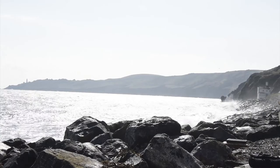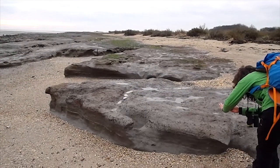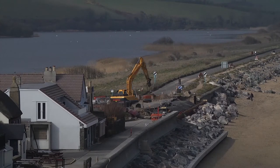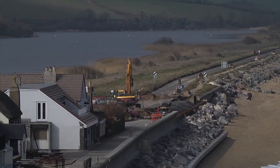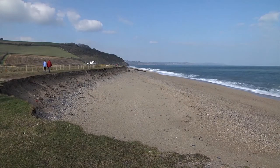Blue Coast is a project to improve the understanding of physical and biological processes that control the dynamics of our shorelines. We aim to reduce uncertainties surrounding regional sediment budgets, morphological change and how coasts recover after a sequence of storms.